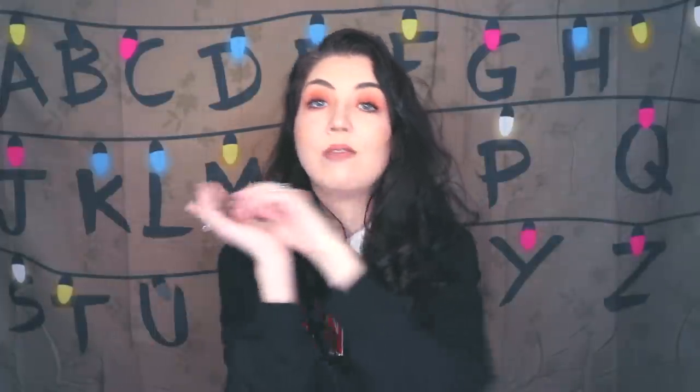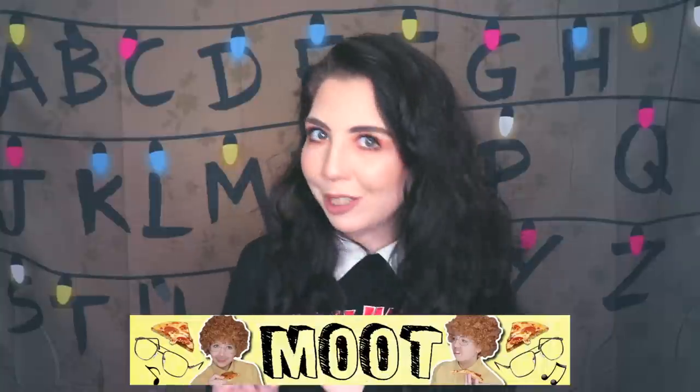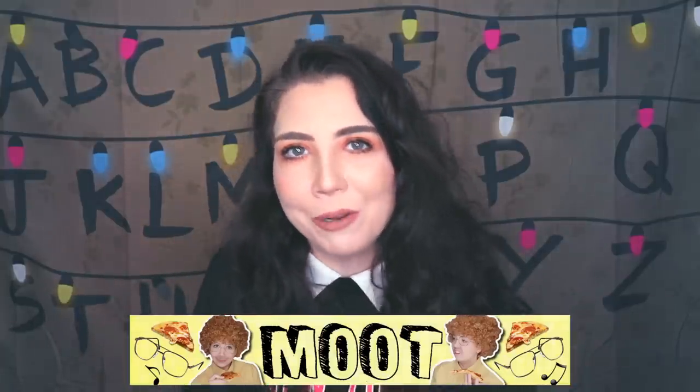As you guys know, whenever we have a new backdrop, that means I announce the winner of last month's backdrop. To enter to win, you had to go and subscribe to Moot's channel — he's still posting there by the way. I'm going to give out the winner's Instagram because that's where I message them. The Instagram is mindless_ghost. Congratulations, and thank you to everyone who went over and supported the Moot channel.